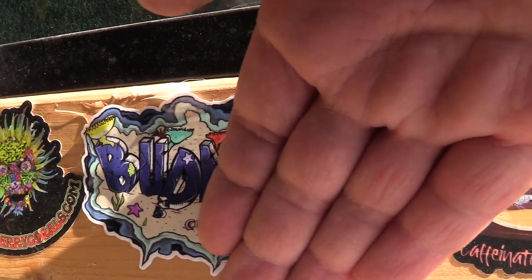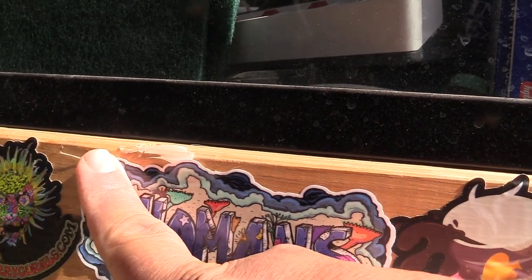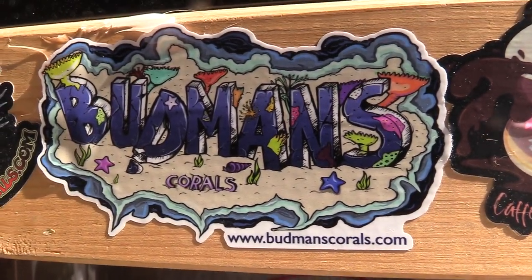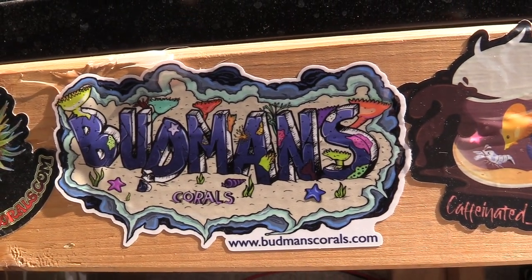Check out some of the stickers I got — Lynn Reef Nerd, Cherry Corals, Caffeinated Reefer, and Low Tide Corals. I just added the Mr. Budman Coral sticker to my frag tank. If you have stickers you want to send out, let me know. I haven't set that tank up yet because it's in the garage and I'm a little worried about the heat.